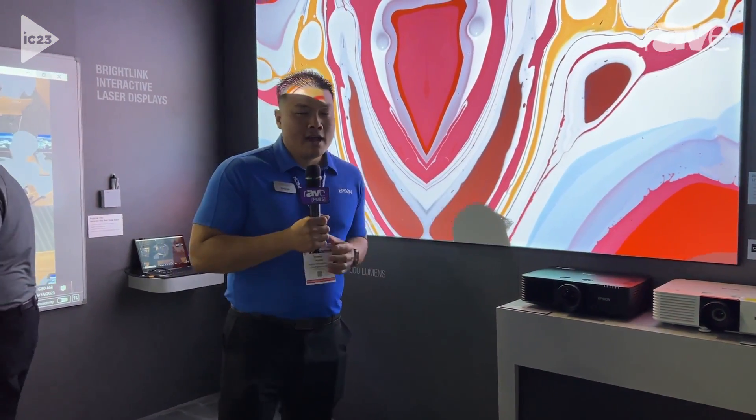So that's what we're showcasing here. I'm Chris Tegu. If you need any more information, check out Epson.com. Thanks.